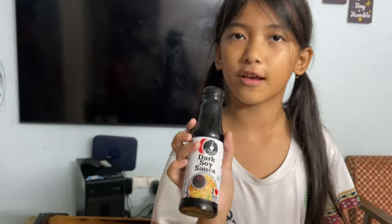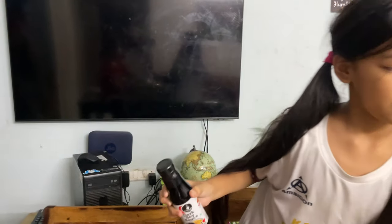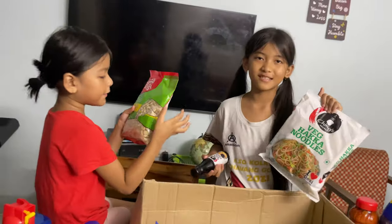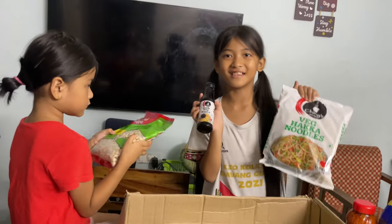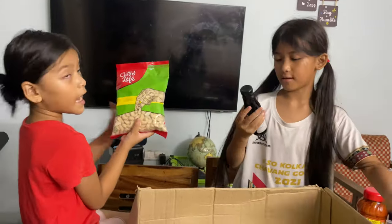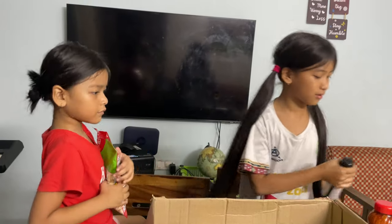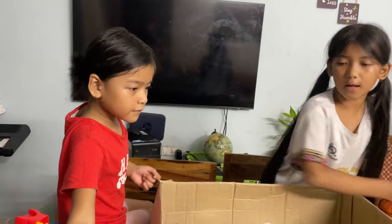Now next we have dark soy sauce — because what are these noodles without this? And this is... peanuts? No, that's not peanuts. That's cashew nuts. Yeah.